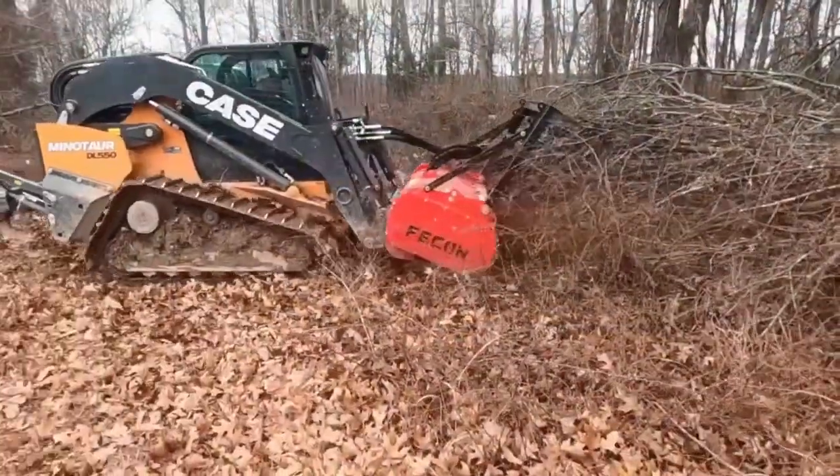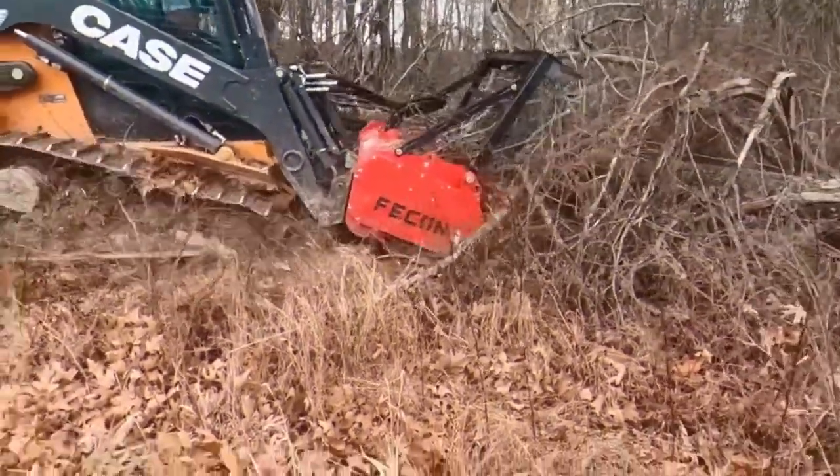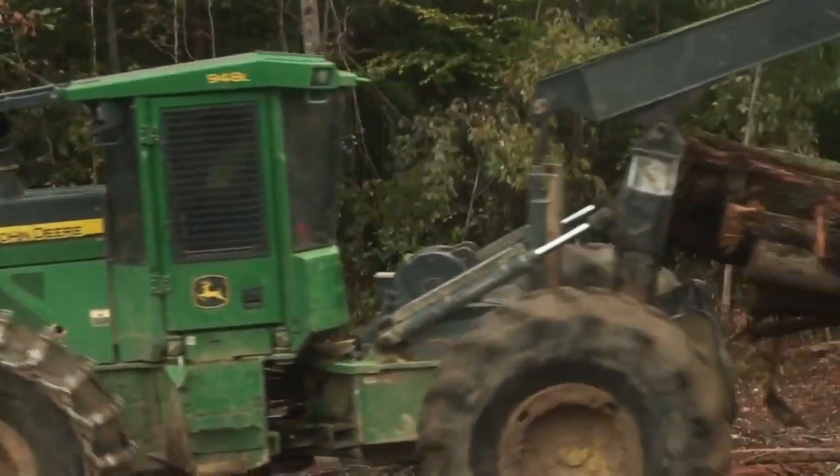If you're curious about these impressive machines, this video is a must-watch for anyone with a passion for the great outdoors. Let's dive in and explore the incredible technology shaping the future of forestry.